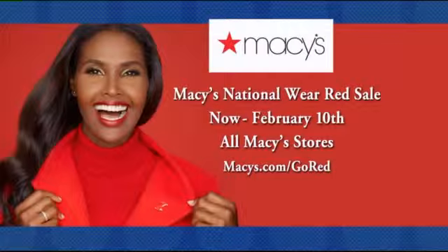February 7th is Wear Red Day, so we want all associates, customers, and viewers to wear red. From February 5th to February 10th, you can purchase the red dress pin for two dollars, and you'll be privy to exclusive discounts in store and online. Macy's also has limited edition dresses — including the Calvin Klein one that Frenchy is wearing — where 10% of proceeds from three select dresses go towards the Go Red for Women movement.